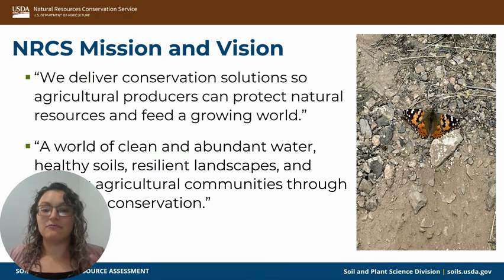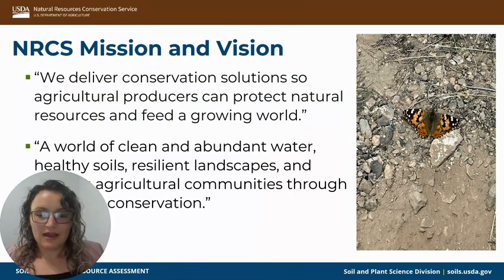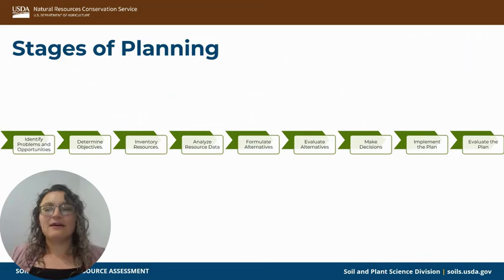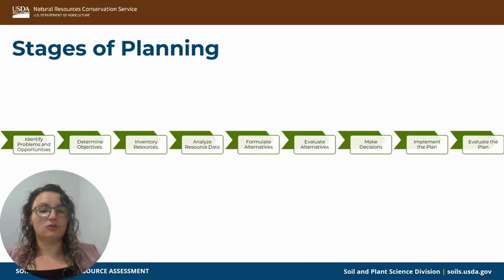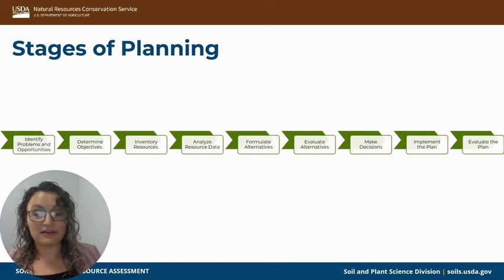We also look at how we can improve our water supplies, improve our soils, help build a resilient landscape, and help rural and urban agricultural communities thrive. Now, talking about the different stages of planning and how geospatial technologies support those — these are presented linearly for this presentation, but these steps could go in a different order and work better depending on different situations.